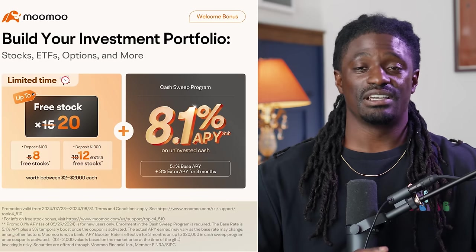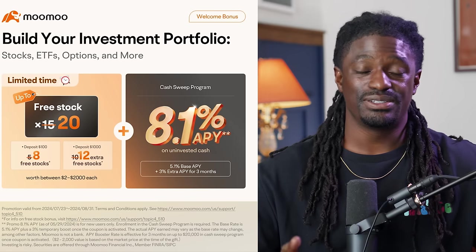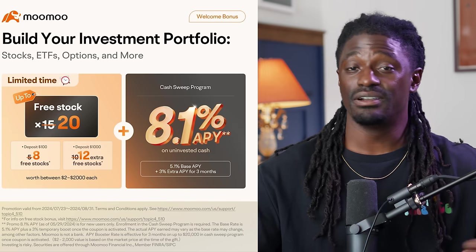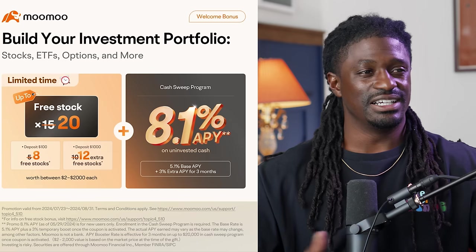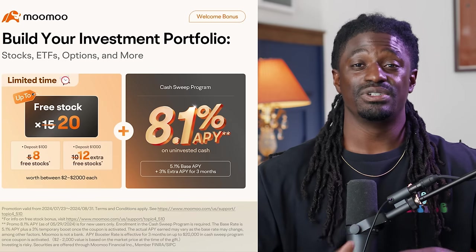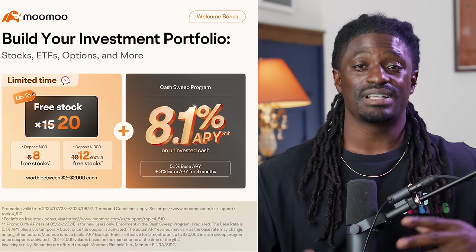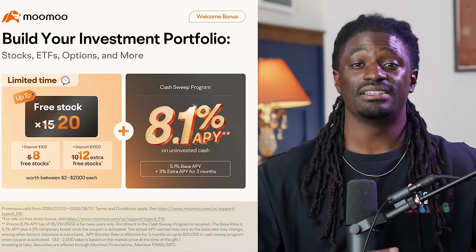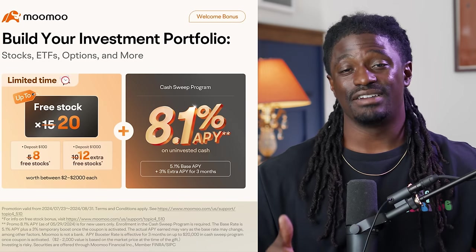The tool I'm going to show you on how I find these dividend stocks at the right price is inside of MooMoo, today's sponsor of this video. MooMoo has been a long-time sponsor of this channel and I absolutely love their platform. They have many free tools you can use to become a better investor. Right now they gave me a special link — if you sign up and deposit a hundred or a thousand dollars, you could receive up to 20 free stocks.